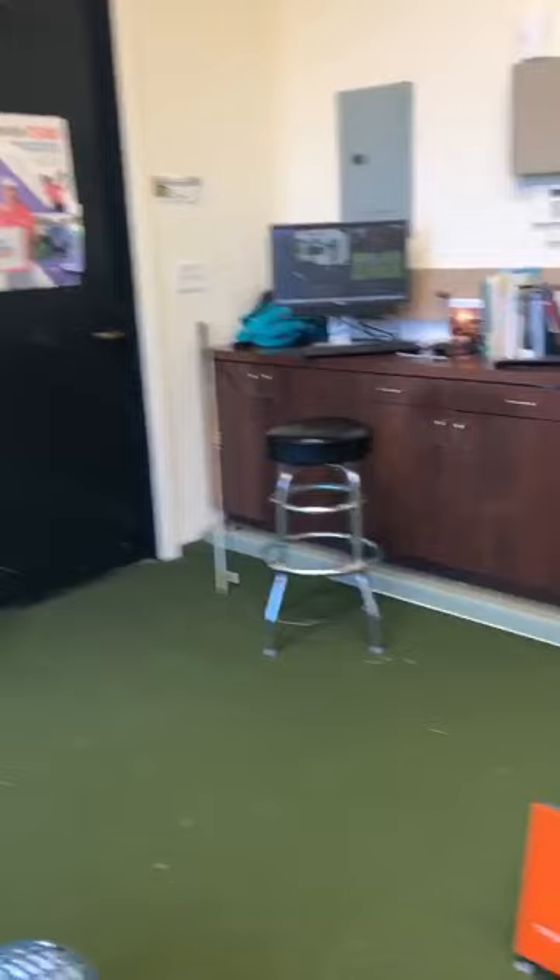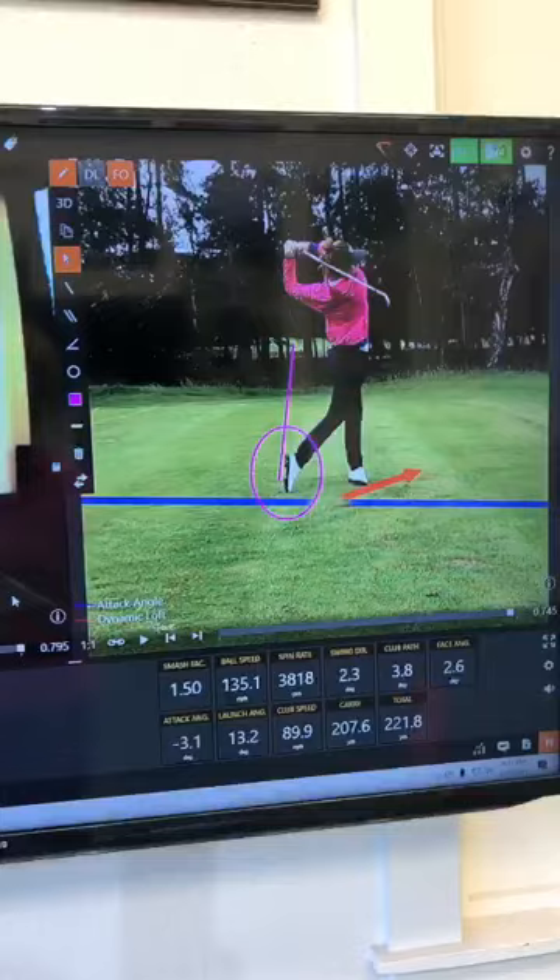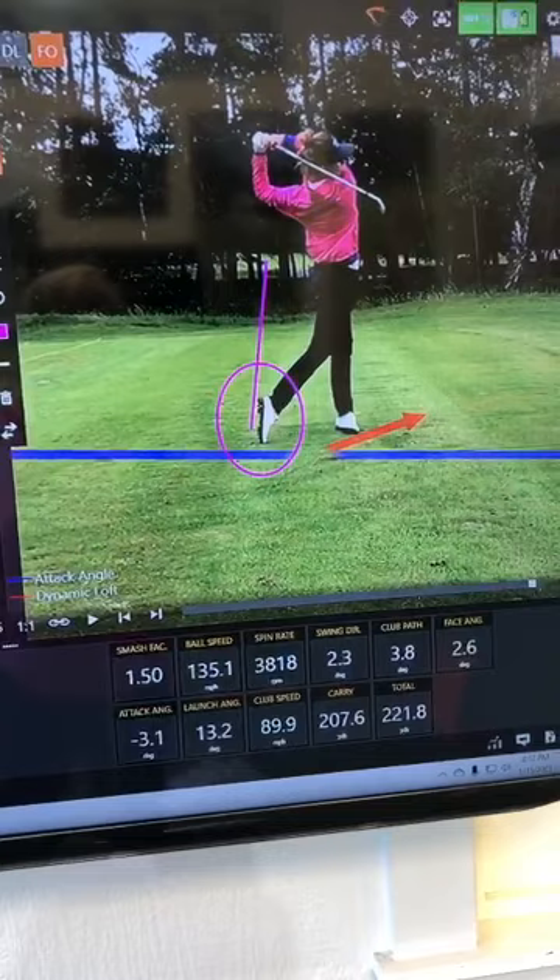I'm going to focus in on the TrackMan here. This device is a really powerful computer that actually tracks the golf ball. It spits out all kinds of numbers for us instructors to look at and help you increase your numbers or make them more like the pros.